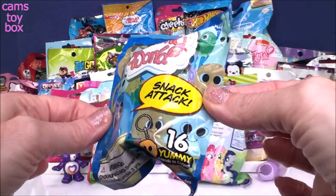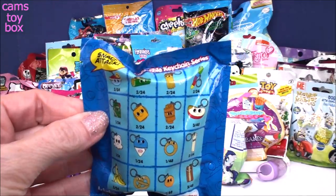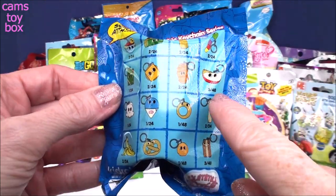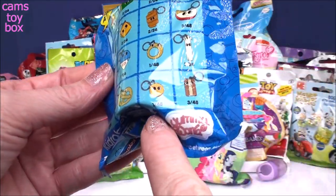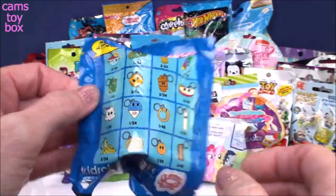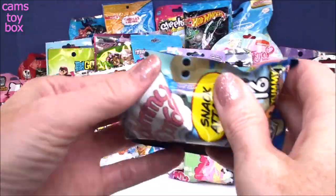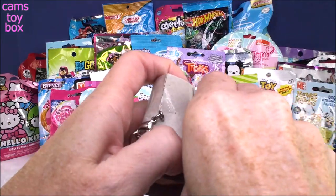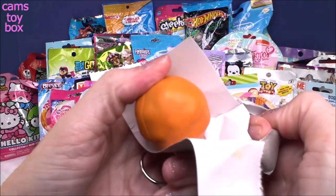Next is the Yummy World Snack Attack — there are 16 yummy friends to collect, shown on the back. These are really cute little keychain ones. Some are more common than others: one in 24, two in 24, one in 48. That one in 48 must be the most rare. Time for a snack attack! Oh my gosh, I think we got the super rare one — are you kidding me right now?